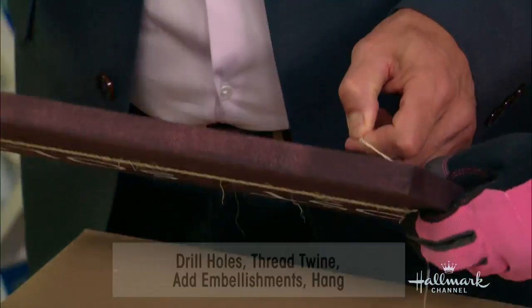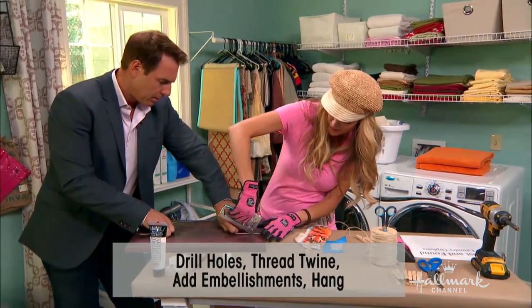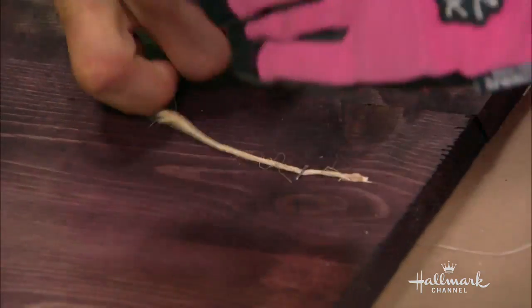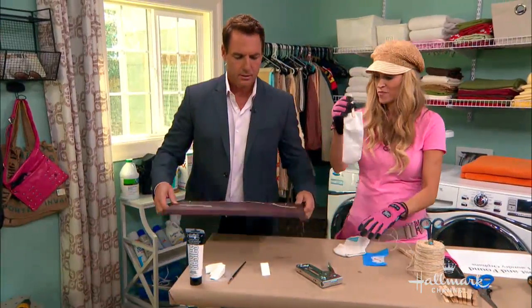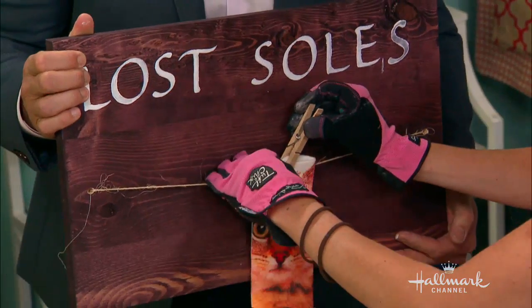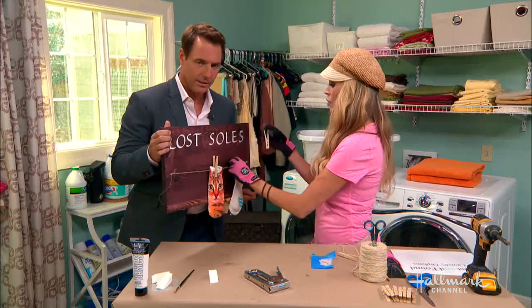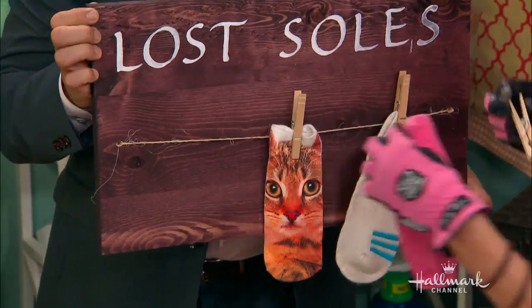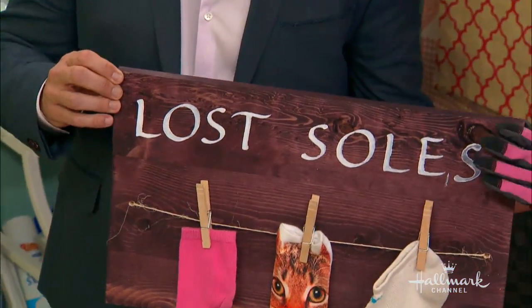So I'm going to hang these — I'm pulling this through like this, right? You can tie it off or you can staple it. Do a little staple. And I'll spin it so it's not upside down. Let me hang my socks there. So if you just find one, you can hang it up — or if you're on the East Coast, maybe mittens. Anything that's lost. Look at that — lost soles. I have so many of those with my kids at home.